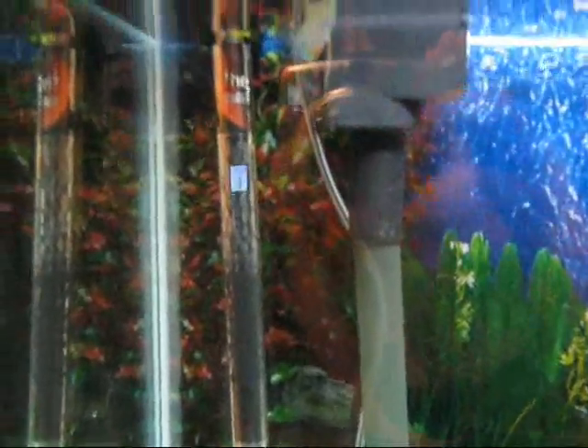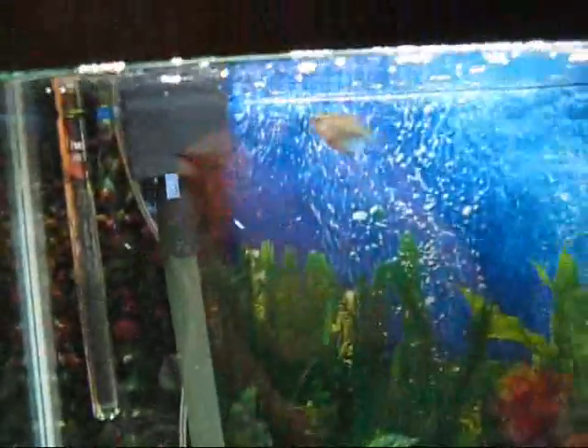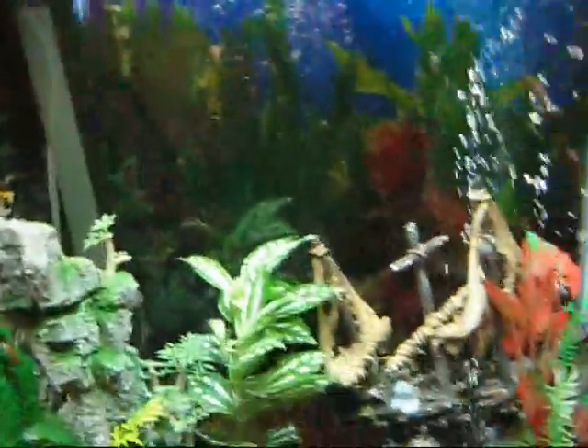Oh, and there's my plecostomus. He's been out ever since I put him in there. He's pretty friendly, but he hogs the food a lot, so I don't really like him for that. But it's alright — the others still get fed.